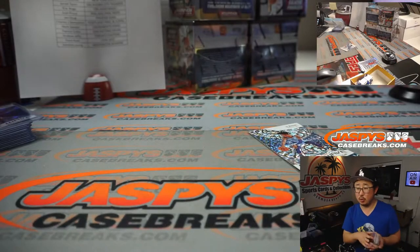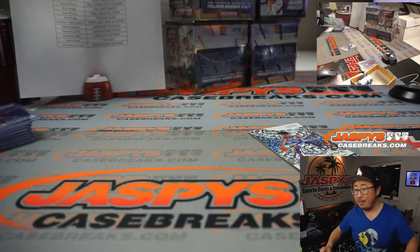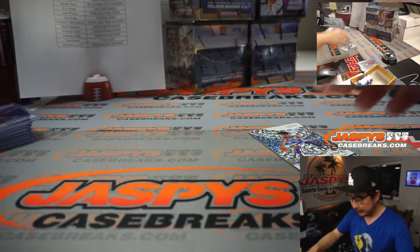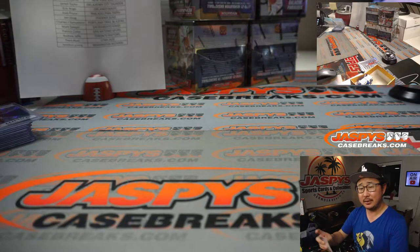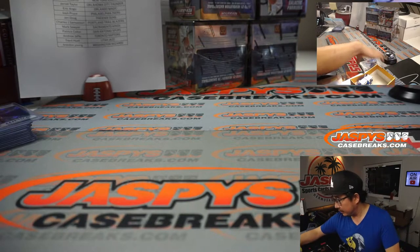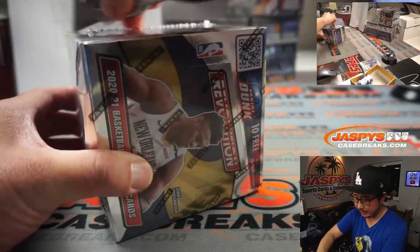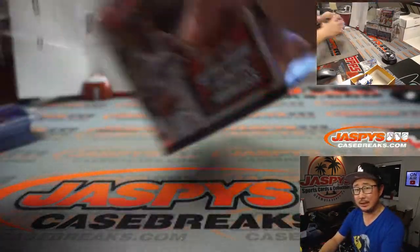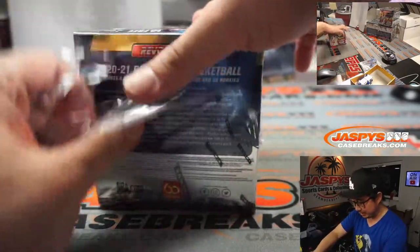Just watched a 2014-15 Eminence basketball break and it had a Babe Ruth cut auto in there. I think there might actually be some baseball or non-basketball cut autos in 1920 Eminence — I think it's on the checklist. I feel like there's just six or seven cards though.